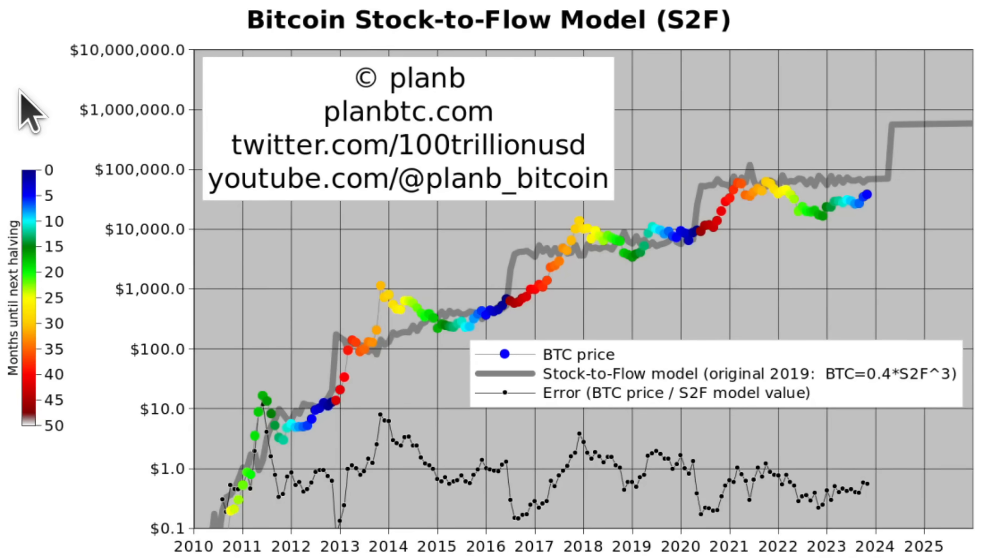Welcome back to Plan B on YouTube. I'll give my view on the current Bitcoin market based on six charts, and the first chart is the Bitcoin stock-to-flow model of course.